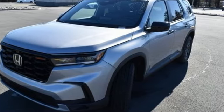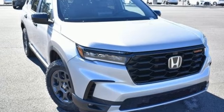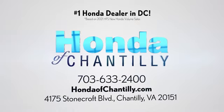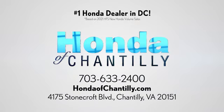Honda's created some of the most admired vehicles on the planet. The time is now — see it for yourself today at Honda of Chantilly. We're conveniently located just south of Dulles Airport at 4175 Stonecroft Boulevard in Chantilly.